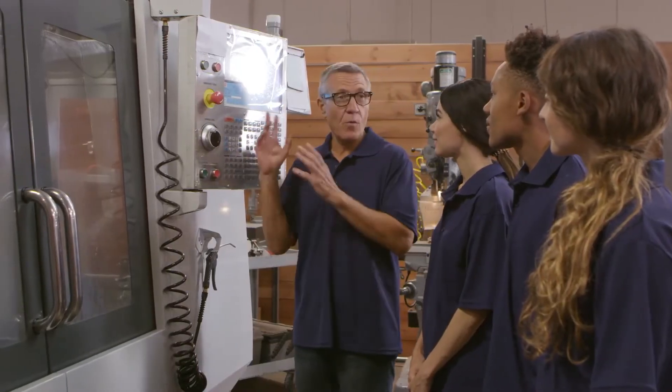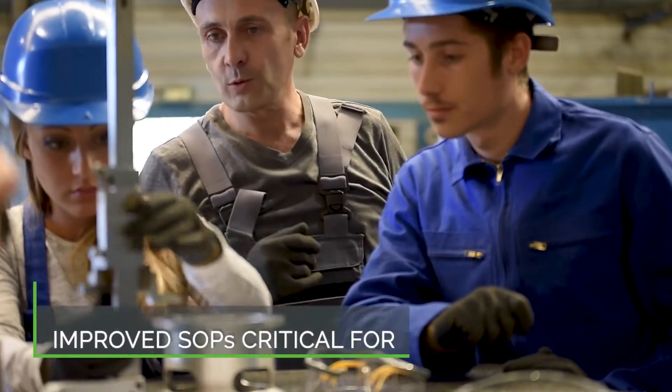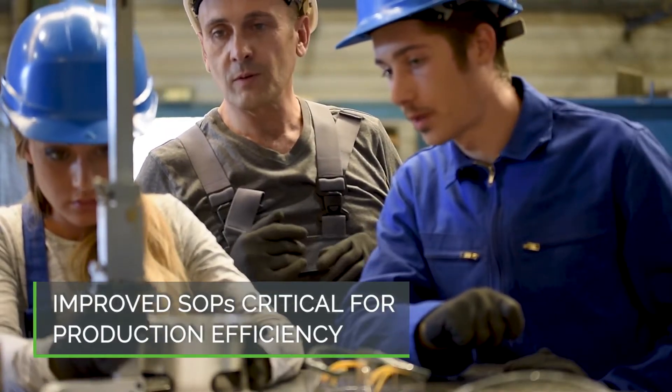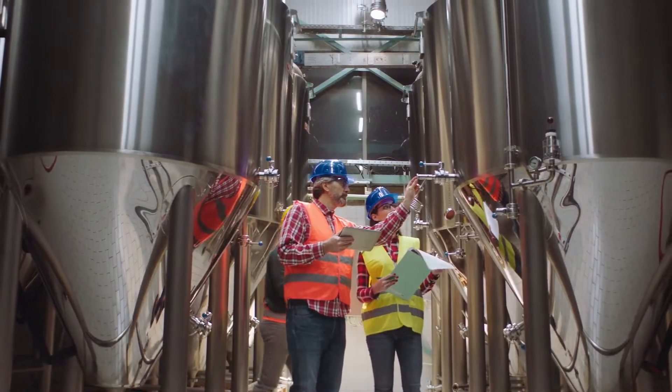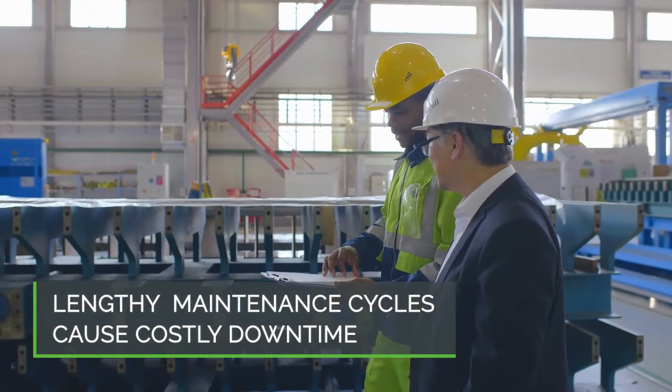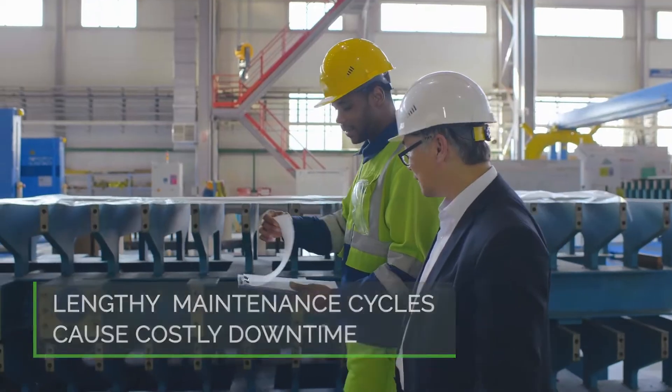As these experts exit the workforce, less experienced frontline workers will need improved SOPs to follow in order to efficiently complete their work. Lengthy maintenance cycles due to inefficiency or errors lead to prolonged downtime costs that impact production schedules and throughput.